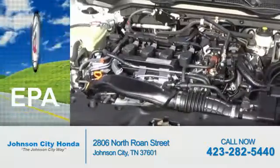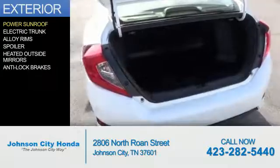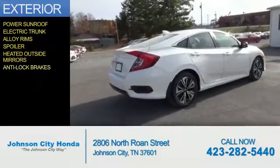Great fuel efficiency saves you money by requiring fewer trips to the gas station. The features include a power sunroof, electric trunk, alloy rims, a spoiler, heated outside mirrors, and anti-lock brakes.